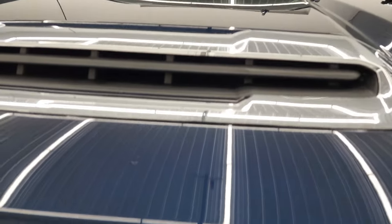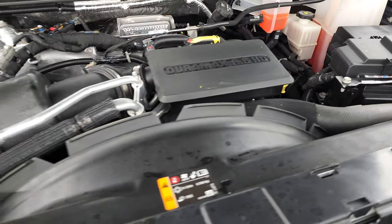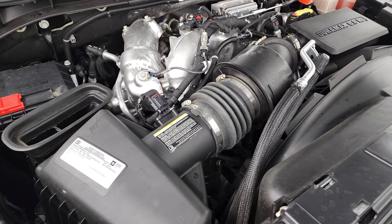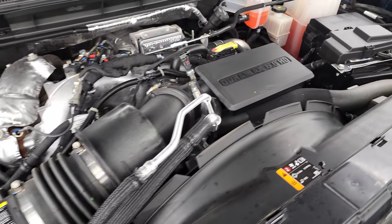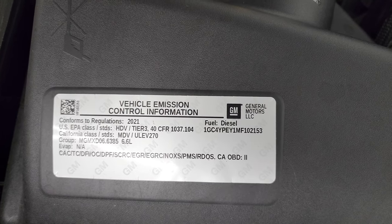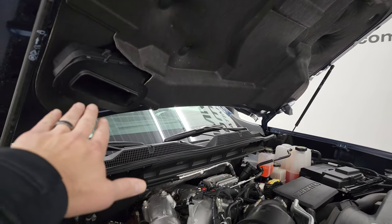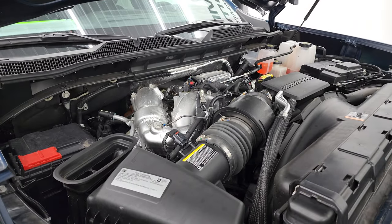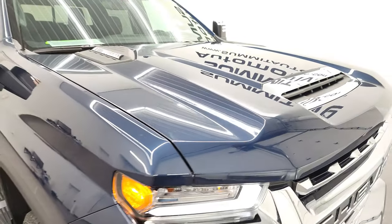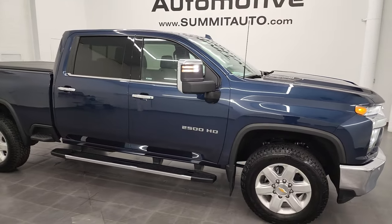Under the hood we have the 6.6-liter Duramax diesel engine — this is the L5P with 445 horsepower. The engine bay is very clean and runs very smooth. Once again, this truck has been fully safetied and inspected by our service shop with a fresh oil and filter change, all fluids checked and topped off — 100% ready to go. There's the emission sticker. The air comes in through the cold air induction, down the side through this tube, and right into the air cleaner for your cold air intake.